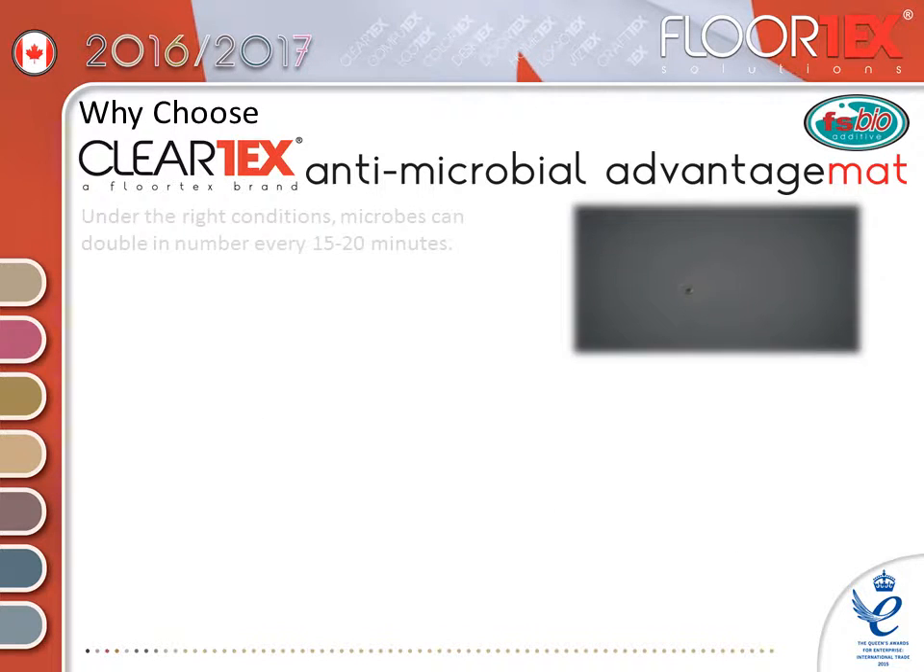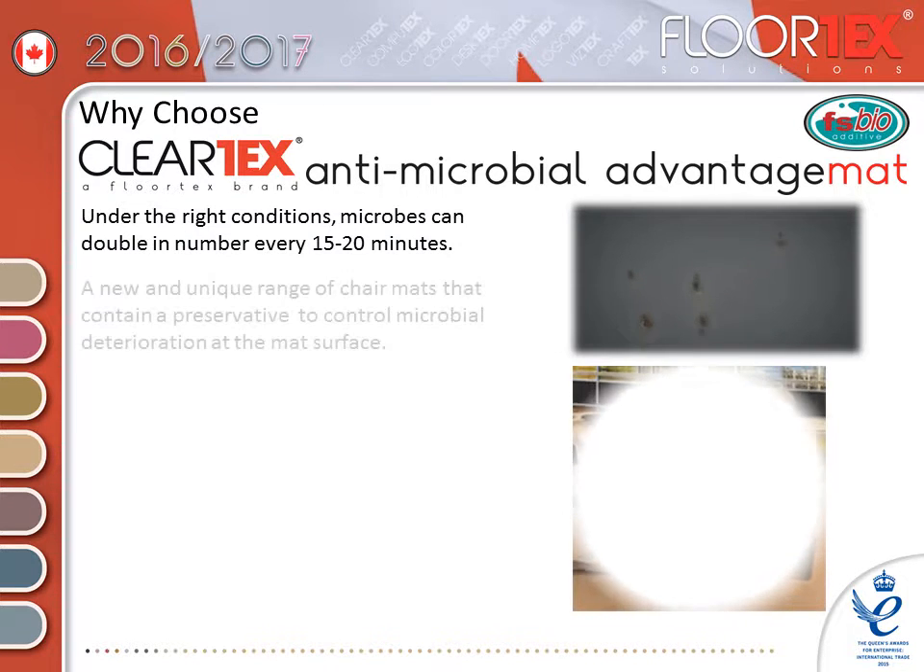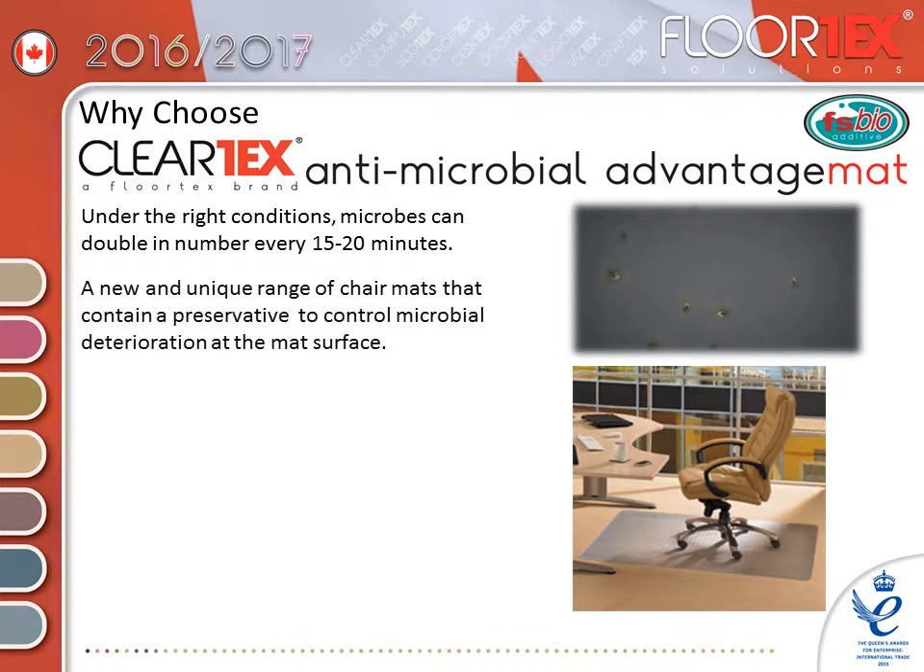Under the right conditions, microbes can double in number every 15 to 20 minutes. This unique range of chair mats contains a preservative to control microbial deterioration at the mat surface.